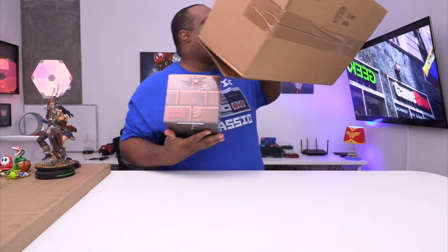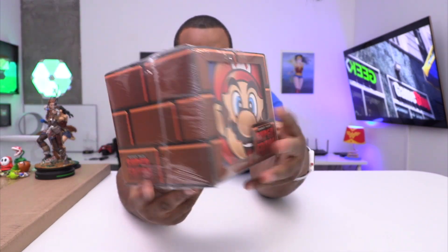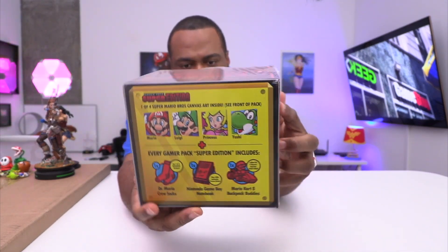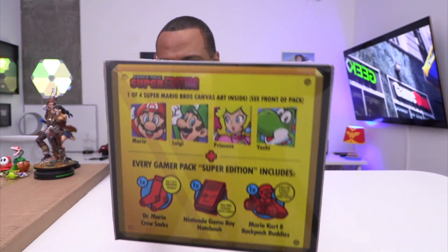The final thing in this box — we have the Gamer Pack Super Edition. I guess it's a mystery box that they have. This is a Super Mario edition. These are the possibilities on the back. I actually have this — and a bigger one — in my living room. This is a nice small one though. I'm trying to think where this would be good — in the bathroom? Like a stereo Mario while I'm getting ready.